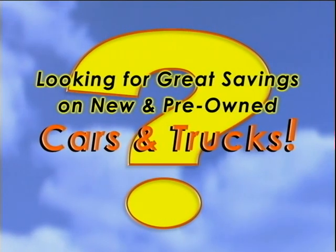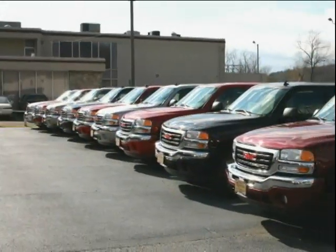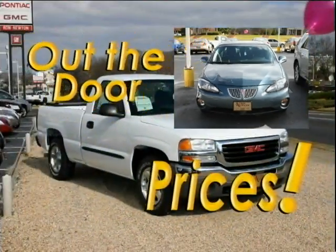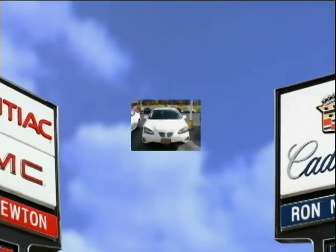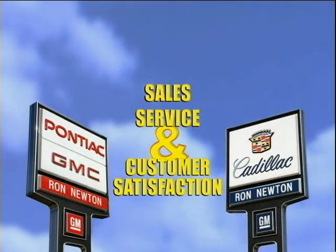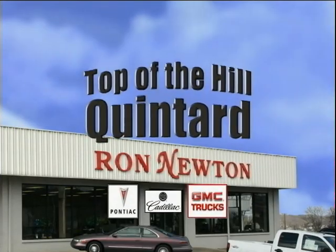Looking for great savings on new and pre-owned cars and trucks? Then head on over to Ron Newton Pontiac Cadillac GMC. Our courteous and knowledgeable sales team is ready to show you our huge selection of cars and trucks at out-the-door prices. Don't settle for our competition's offer. At Ron Newton Pontiac Cadillac GMC, we're committed to sales, service, and customer satisfaction. Head on over to Ron Newton's — we'll treat you right. That's Ron Newton Pontiac Cadillac GMC, Top of the Hill, Quintar.